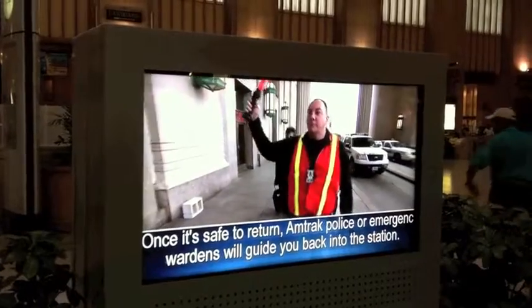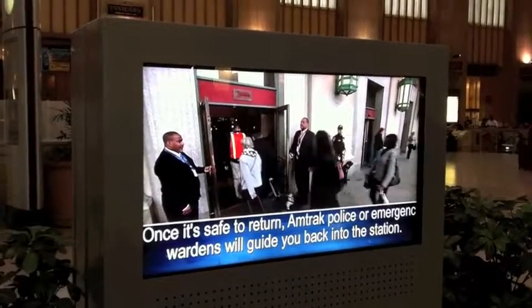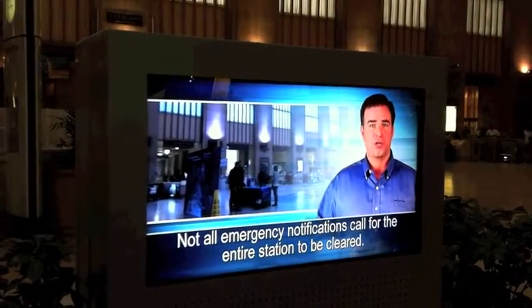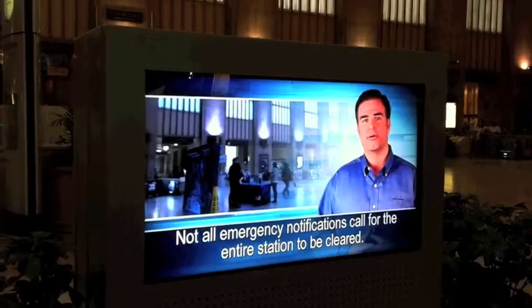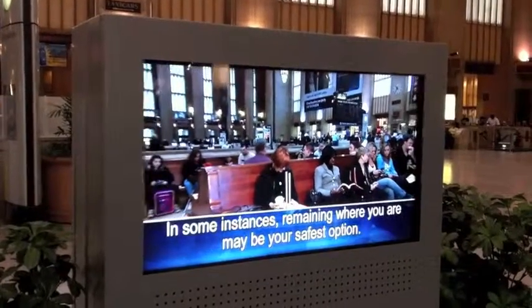Once it is safe to return, Amtrak police or emergency wardens will guide you back into the station. Not all emergency notifications call for the entire station to evacuate. In some instances, you may be instructed to remain where you are.